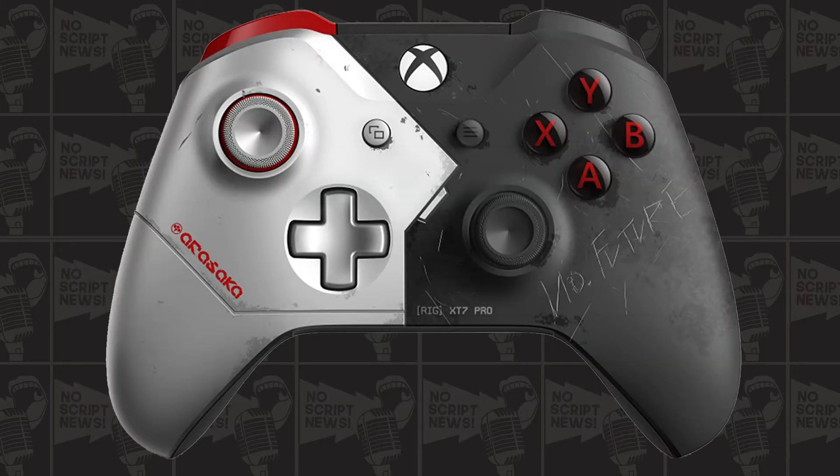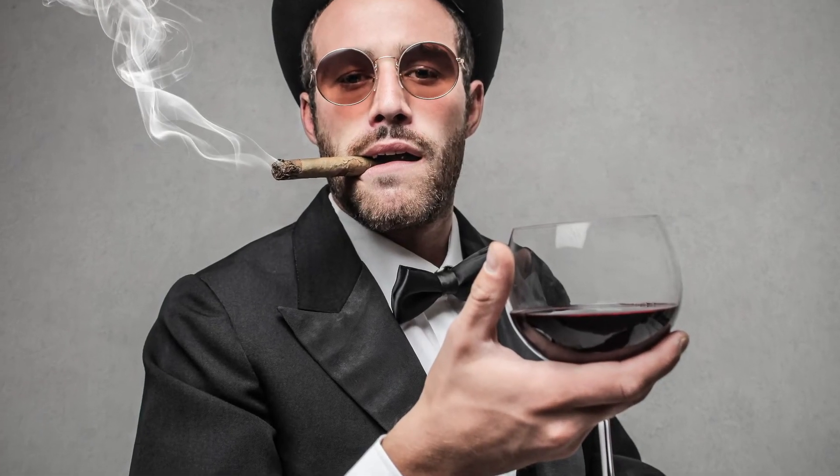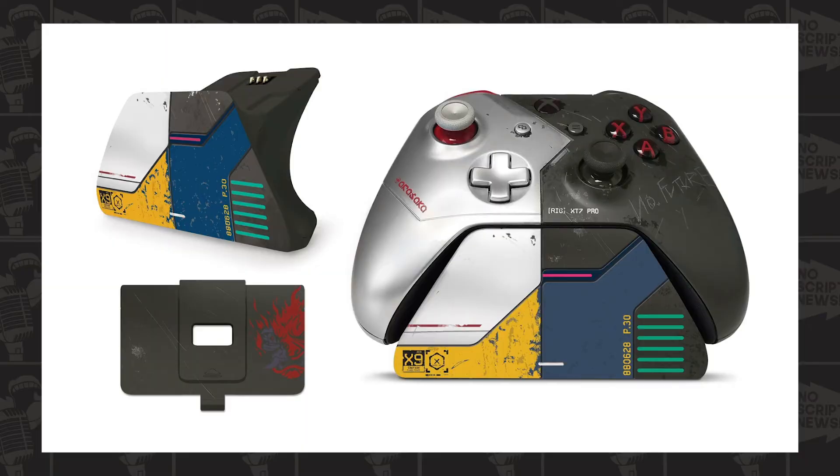The controller is also inspired by Johnny Silverhand. It doesn't come with a charging dock, but you can buy one for about fifty bucks. I was this close to buying it, but none of my other controllers have charging docks so I decided not to - I didn't want to have just one with a charging dock and the rest without.